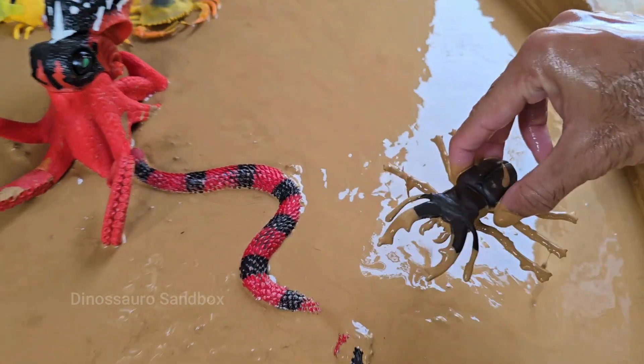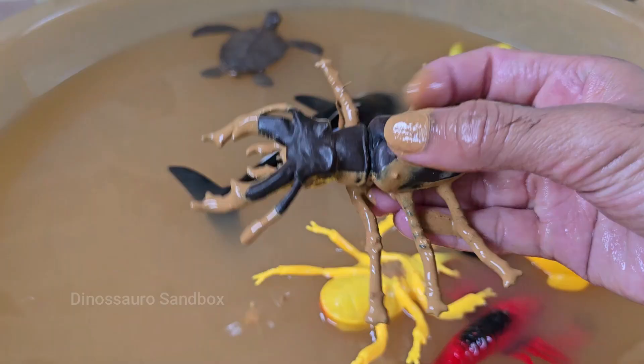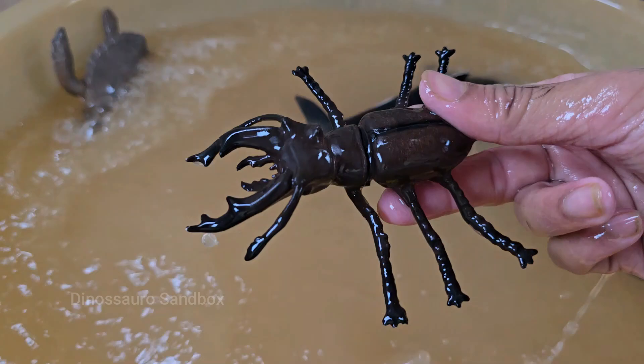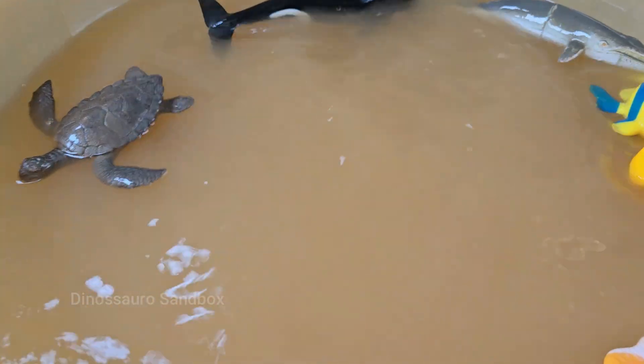Stag beetles include some of the largest and heaviest beetles in the world. The goliath beetle, a type of stag beetle, is one of the most massive insects on earth. Stag beetles have been on earth for tens of millions of years.